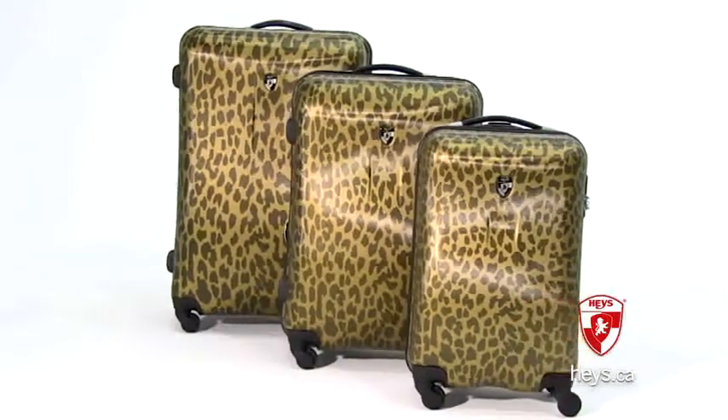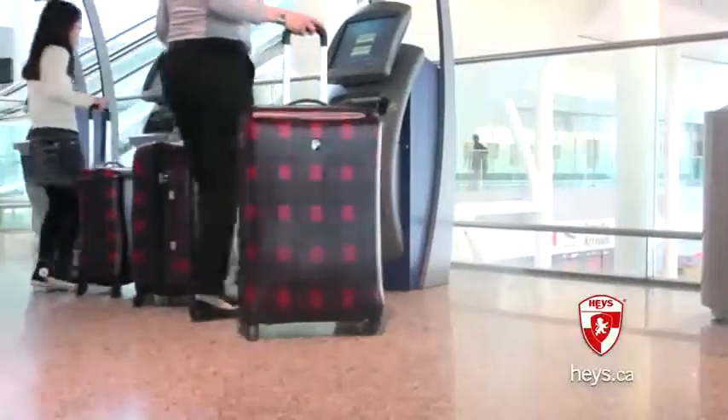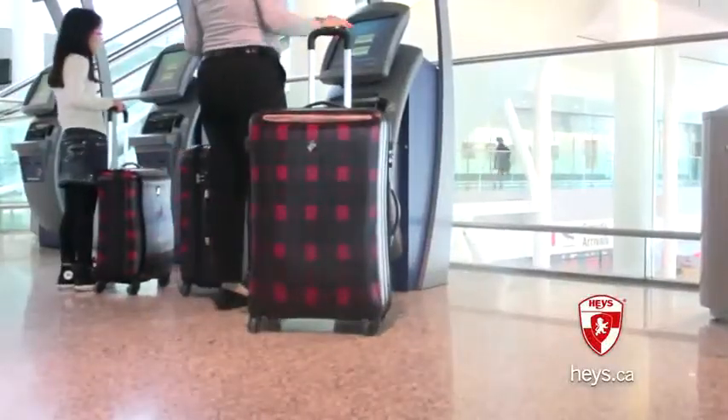Hayes International is proud to introduce the Exotic Spinners, a three-piece, lightweight, fashionable spinner luggage set made from polycarbonate technology.